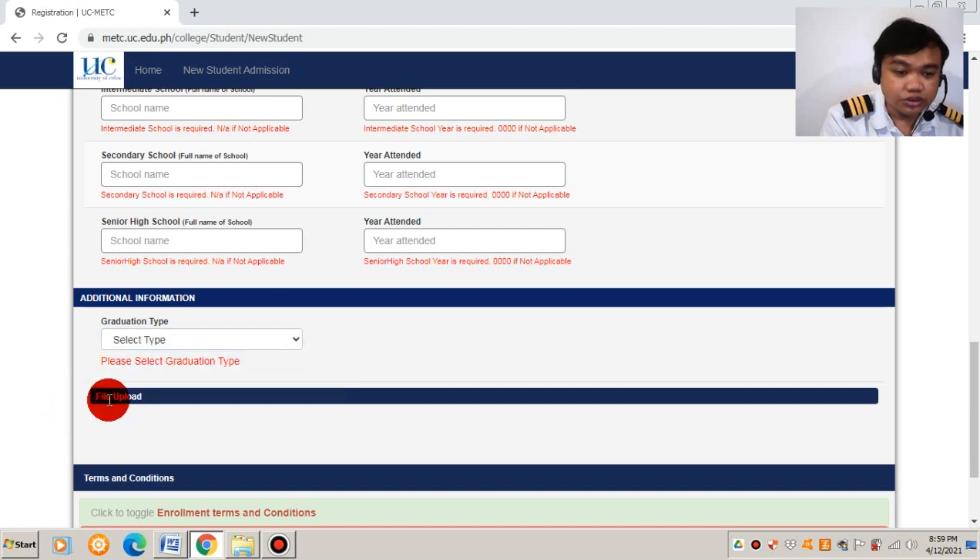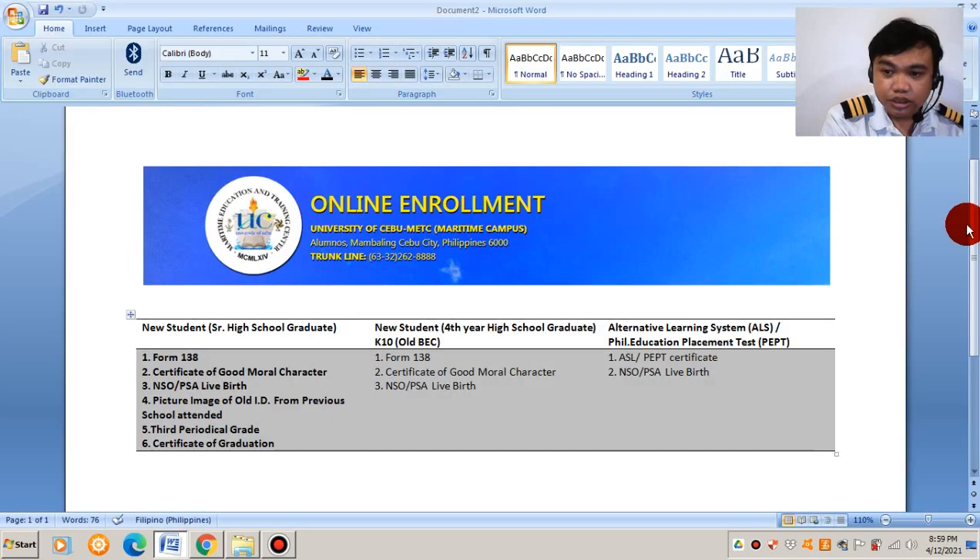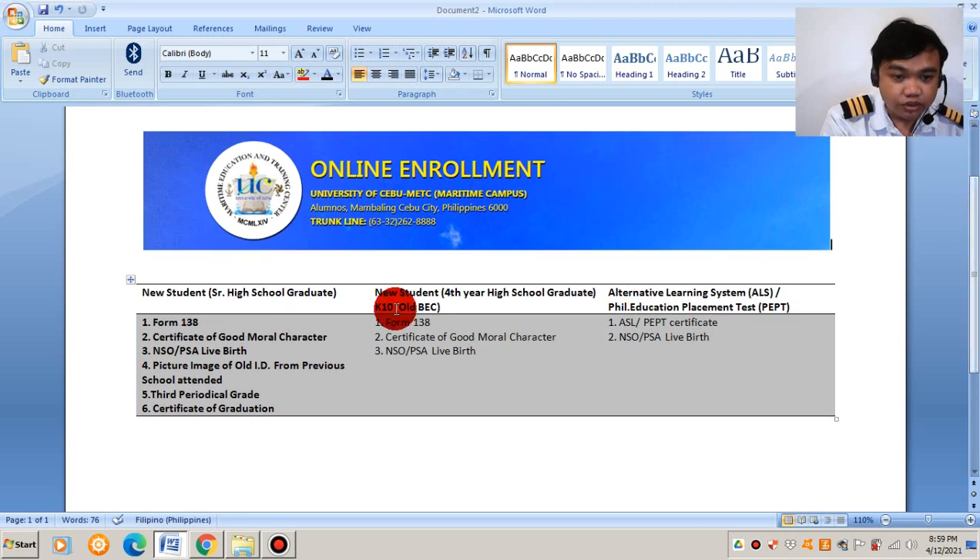You need to fill out everything because you need to upload your files and documents, meaning you need to scan the following. For a new student who graduated Senior High School, the required documents are: Form 138, Certificate of Good Moral Character, NSO or PSA live birth certificate — if you have NSO that's okay, if you have PSA that is also acceptable.